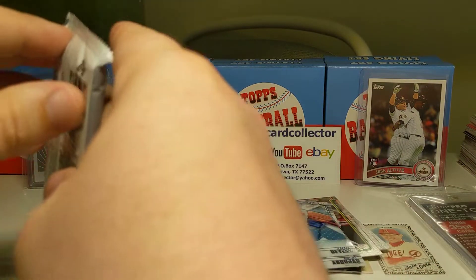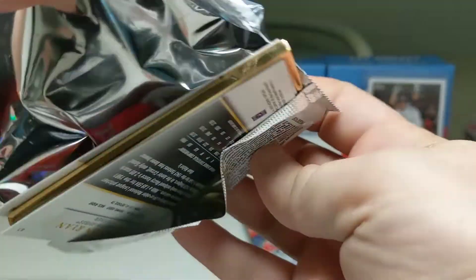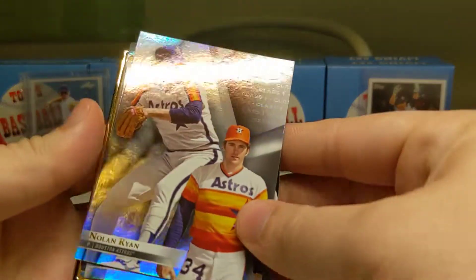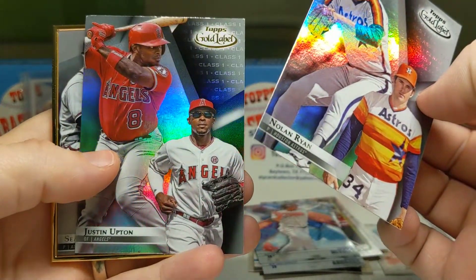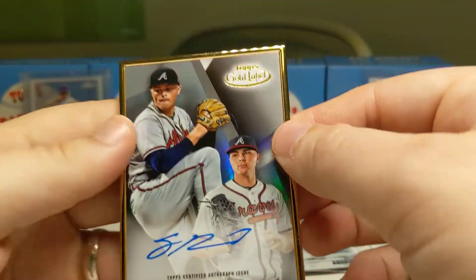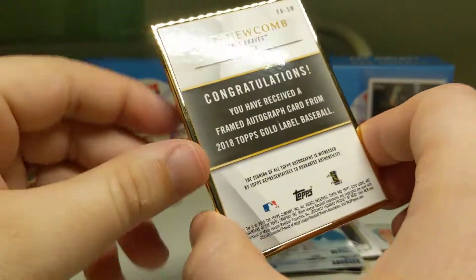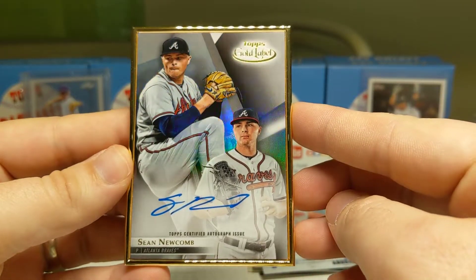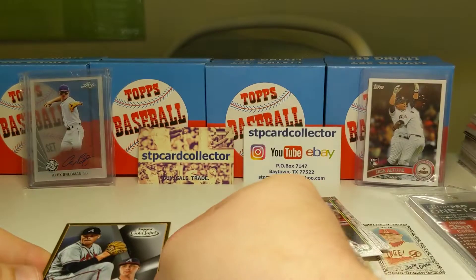I think this Gold Label pack may have a hit — let's find out. The way you know in Gold Label is the hit is framed. Oh yeah, there we go — we have the hit! But let's see what else we got first. We've got a Nolan Ryan Class 1 — that's a nice card. And then our hit is going to be a Sean Newcomb autograph for the Braves. It's nice — they frame them — that's pretty cool. Got an auto; can't complain about that.